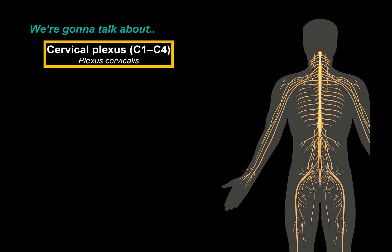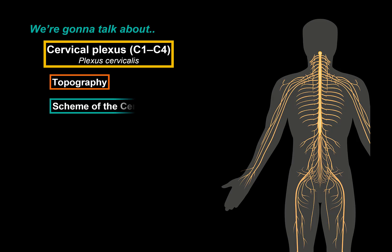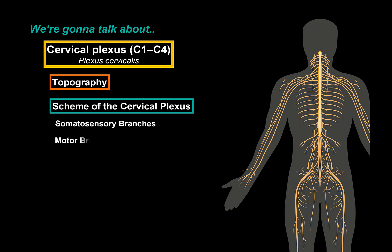First we're going to go through the topography, just talk a little bit about where those nerves come from specifically. Then we're going to make a scheme of the cervical plexus — covering the somatosensory branches, the motor branches, and then the mixed branches that the cervical plexus contributes to.